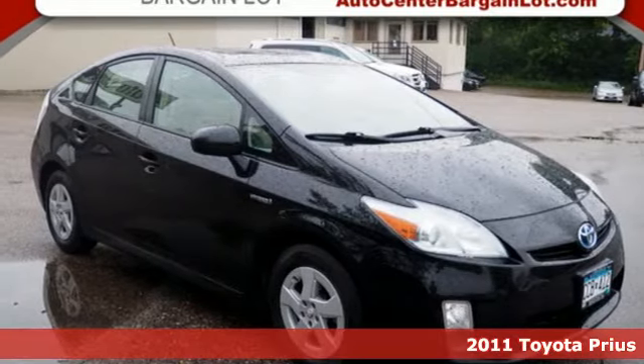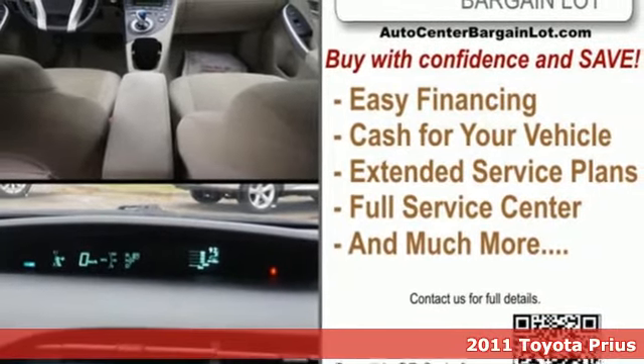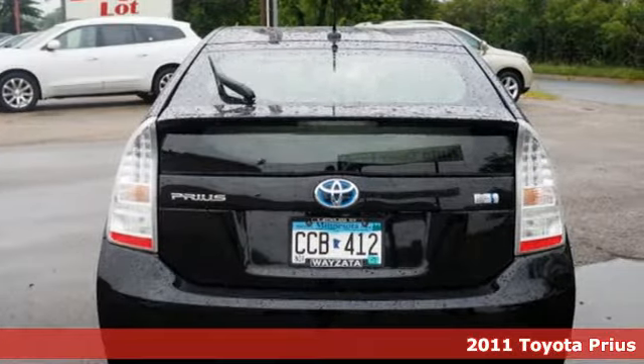Here's a 2011 Toyota Prius, an eco-icon that smashes all preconceptions. This is the hybrid that started it all and continues to shatter expectations.